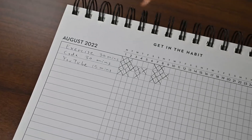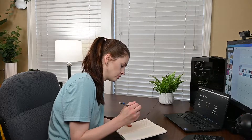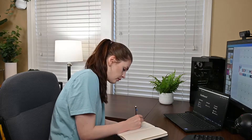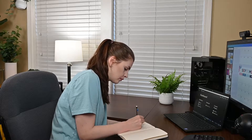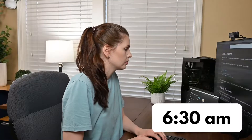The first thing I do is check off my habit tracker, because that is what keeps me accountable. Then I like to do my morning journal routine — this is probably around 6:30. I like to just do a quick journal entry before I start my day.